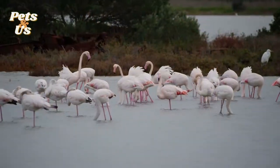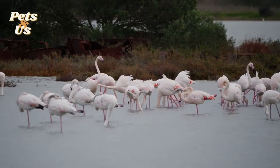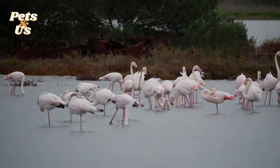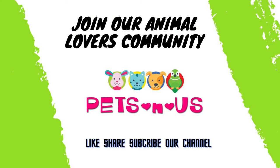Some species of flamingo can live up to 30 years in the wild, but in captivity they can live up to 50 years old or longer. Thank you very much for listening. For more videos about wildlife, please subscribe.